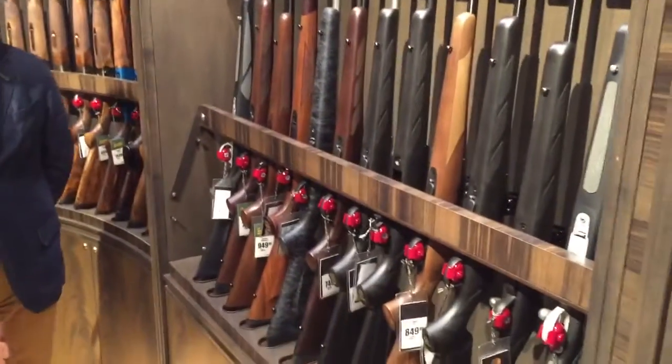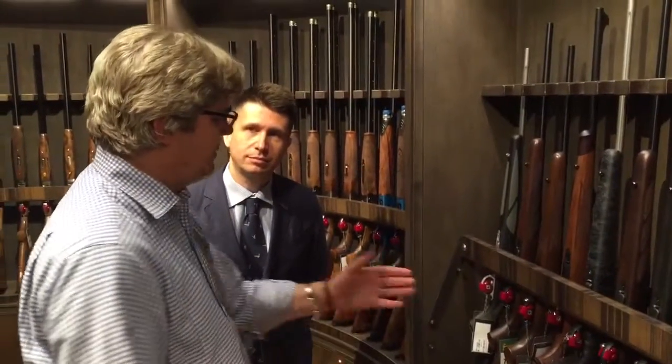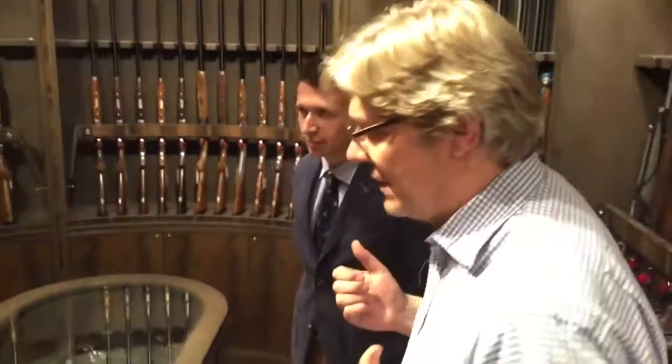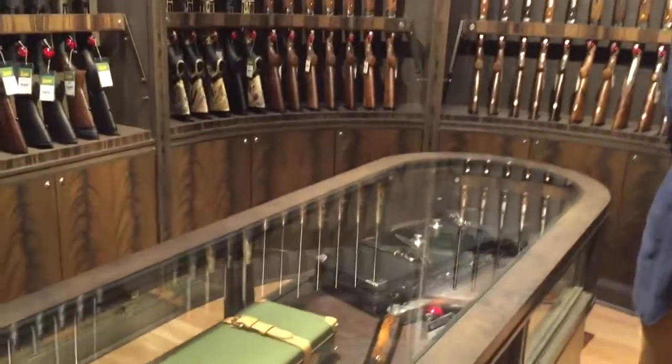We have a very strong overall selection of our Beretta bolt-action rifles, ranging from the really lightweight synthetic models to the beautifully handcrafted versions. And right behind me is probably the most interesting portion of the gun room as far as our shoppers are concerned.